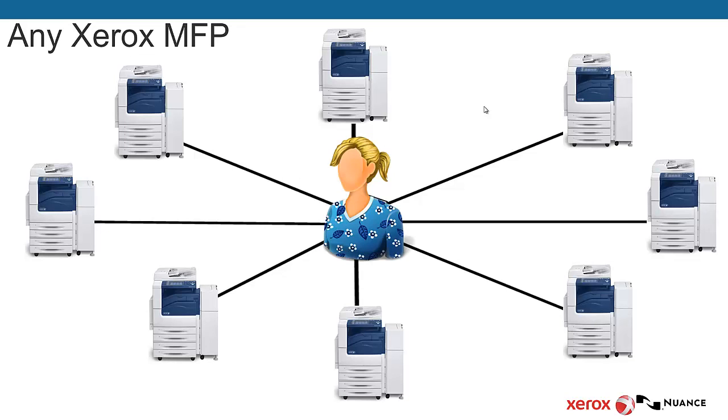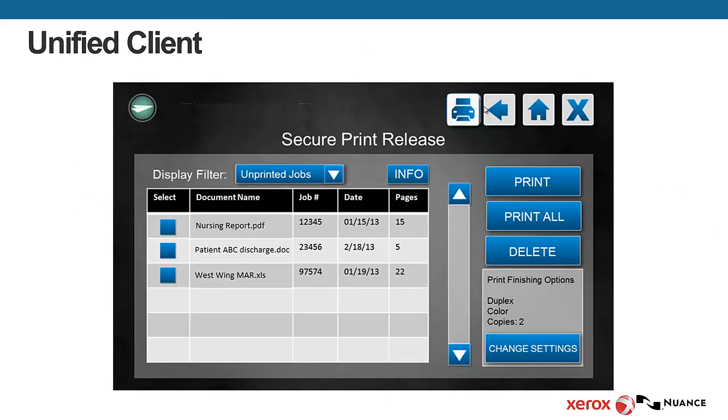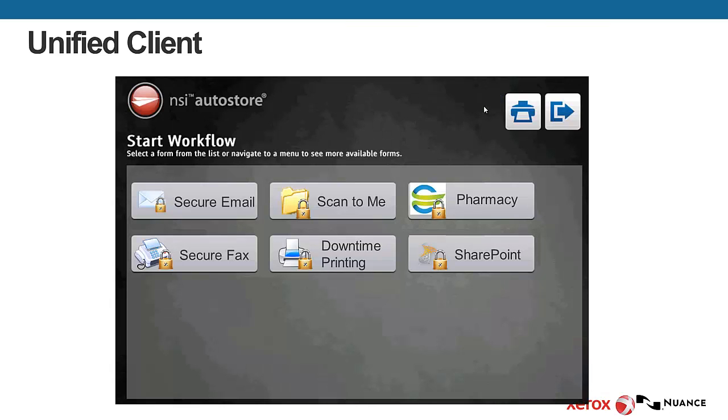They tap their badge to authenticate and they select which job they want to print. It is very fast — it provides for 10-second automation. The platform, and the reason this is called a unified client, is they can select the scan image at the top and toggle between our scanning app.